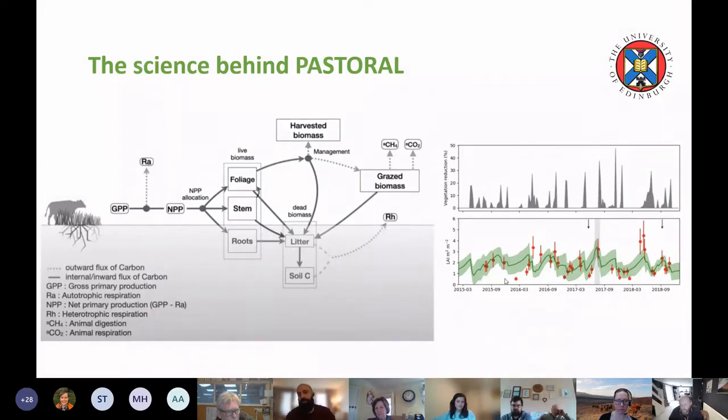NPP is allocated to foliage, stem, and roots depending on model parameters. The models simulate what happens when above-ground biomass is removed and how below-ground biomass responds. That biomass is either harvested, grazed by animals, respired as CO2, lost as methane, or returned to the soil as carbon in manure. For a very productive grassland, GPP of around 2,000 grams of carbon per square metre equates to 42 tons of dry matter per hectare, with about half lost in production, leaving 22 tons per hectare allocated across foliage, stem, and roots.